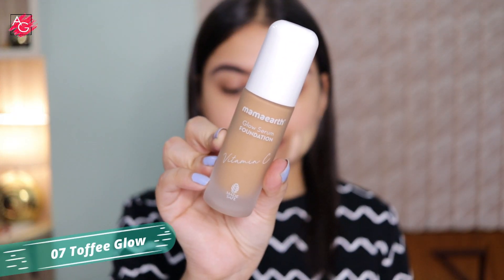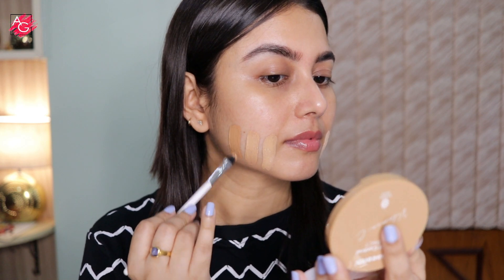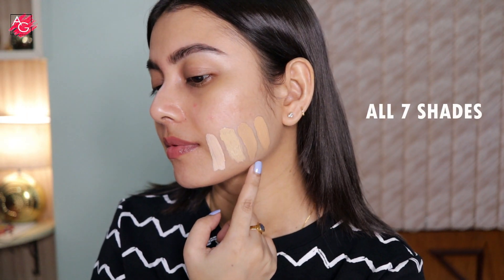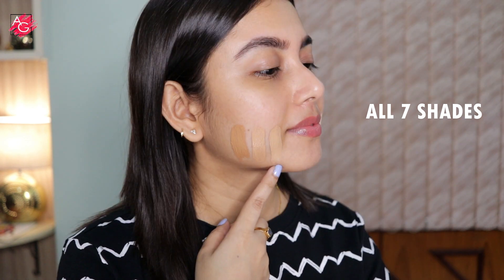Lastly, shade 07 Toffee Glow is suitable for dusky to deeper skin. I wish they would expand the shade range because there is no shade for extremely dark, deep, chocolatey skin tones. Here are all the swatches side by side.